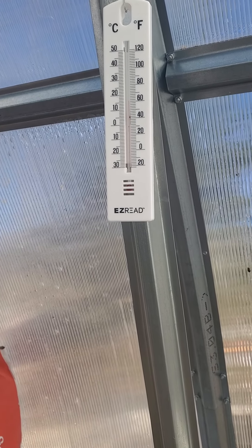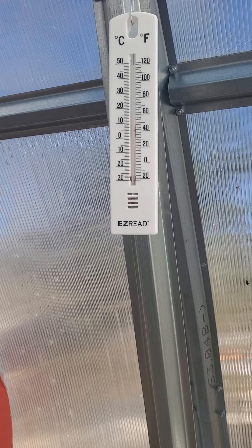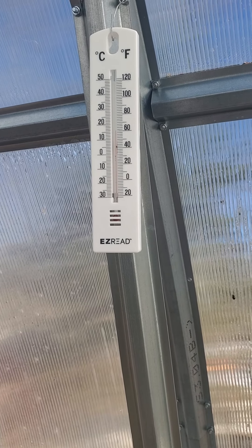Hey y'all, Way Up North Survival here. I'm in the greenhouse — it's been staying an average between 60 and 85 degrees, which is quite a big gap, but it depends on the sun and whether the door and windows are open.